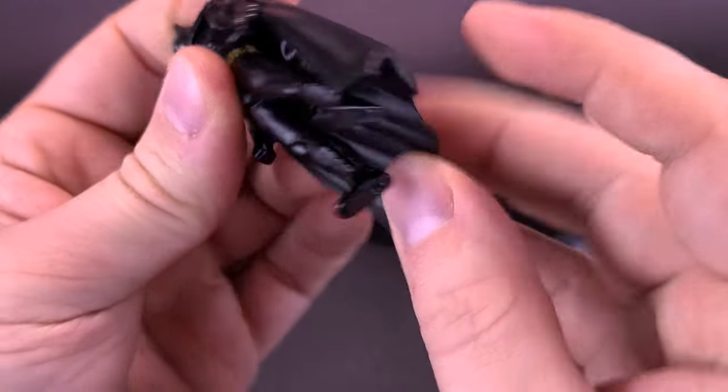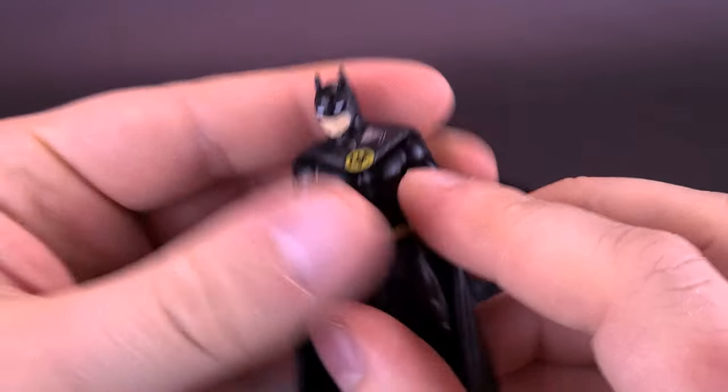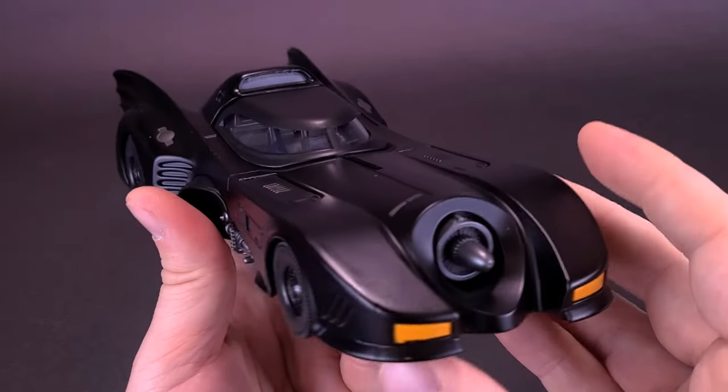Batman does technically stand okay despite having really small feet. He has the plastic cape, but most of the figure — in fact all of the figure — is die-cast metal. Let's put the Batman figure aside and pick up the Batmobile.